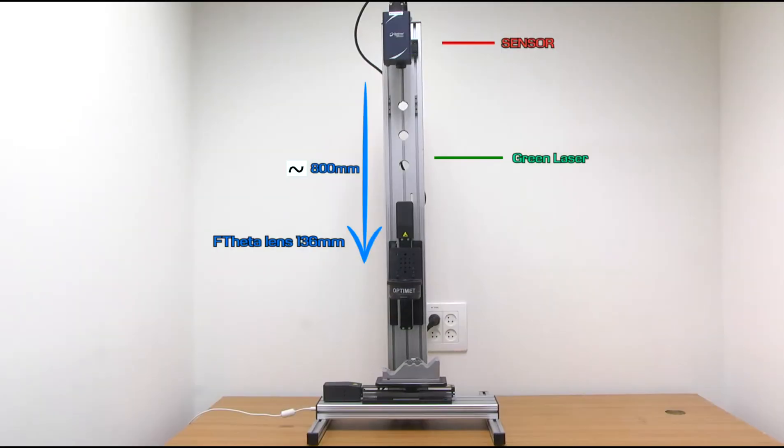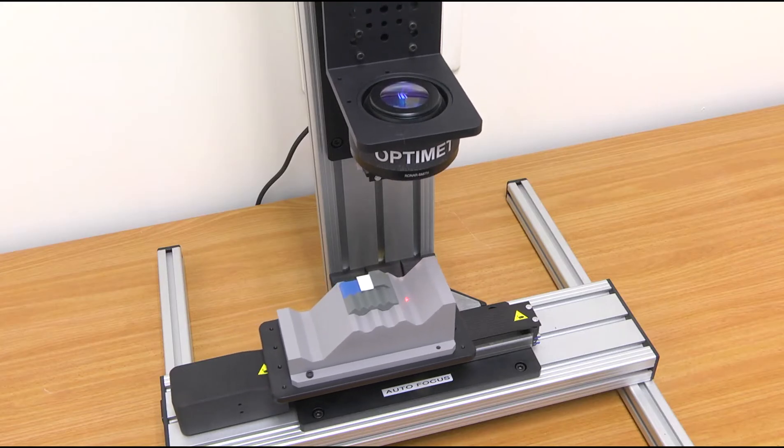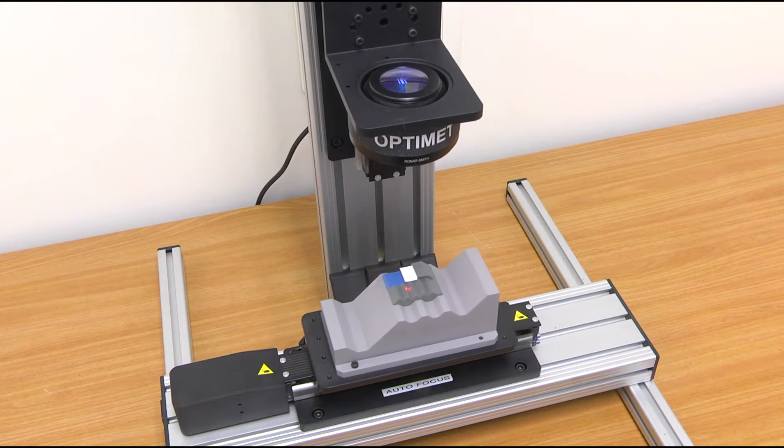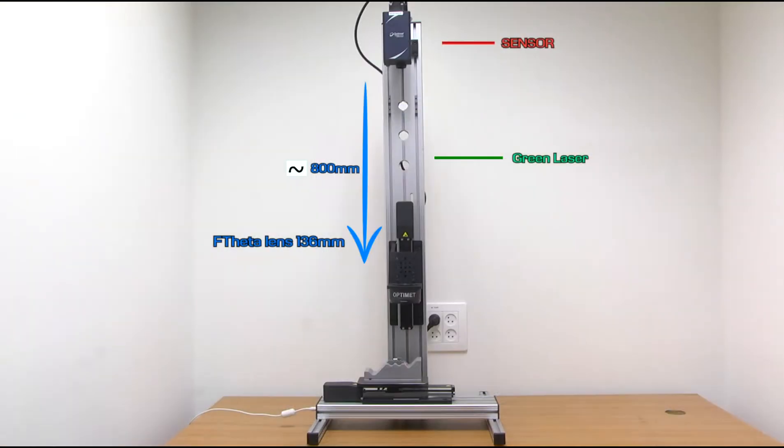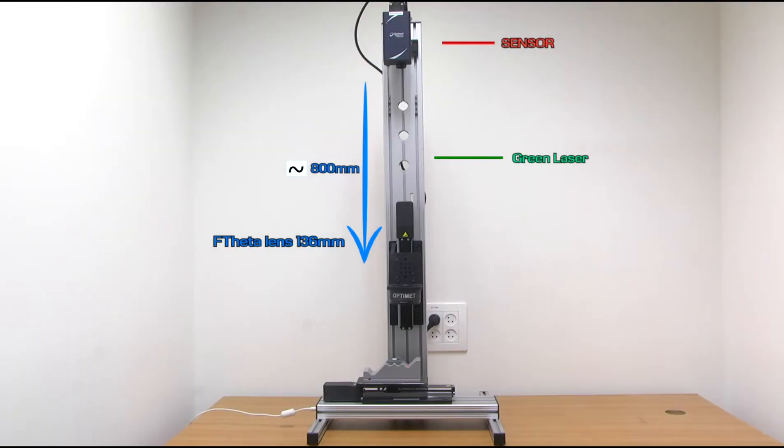In this integrated demo system, we demonstrate the autofocus concept. Unlike other technologies, the OptiMet sensor's conoscopic holography technology uses a co-linear beam, meaning the beam goes out and returns along the same axis. This enables the sensor to be located relatively far from the marking area — up to a few meters — as long as the sensor's laser goes through the system lens optical path.